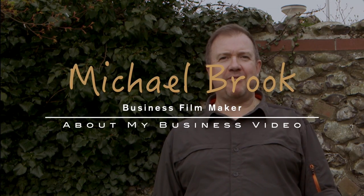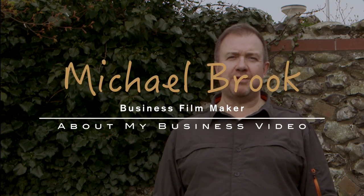Hi, I'm Michael Brook, I'm a filmmaker here in Norfolk, and I just wanted to introduce this short film about an artist here on the North Norfolk coast. She lives here in Burnham Market, called Lucy Jacklin.